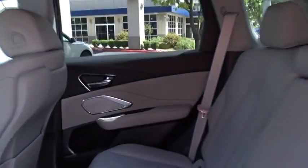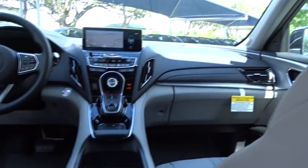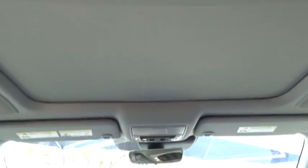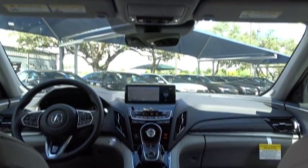Steering wheel audio controls, power passenger seat, backup camera, Bluetooth, leather wrapped steering wheel, power steering, adjustable steering wheel, keyless start, cruise control, auto dimming rear view mirror, aluminum wheels, and four-wheel disc brakes.